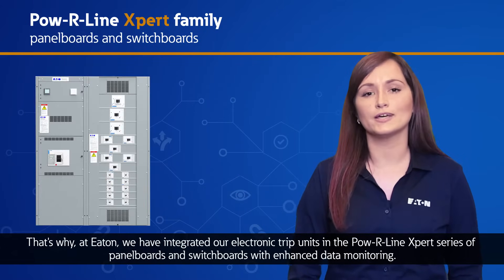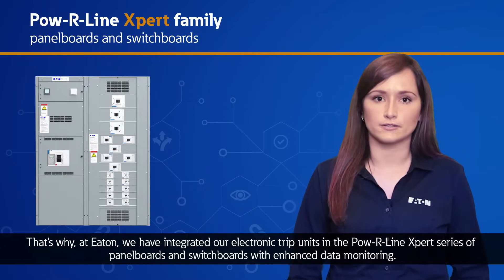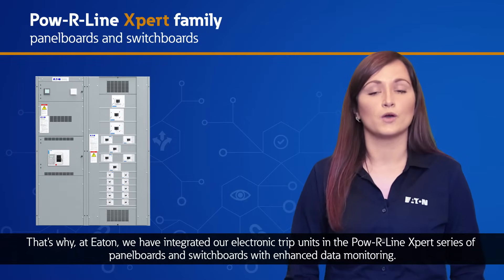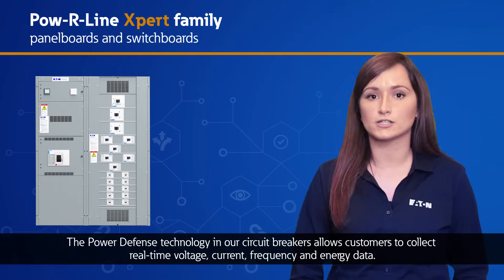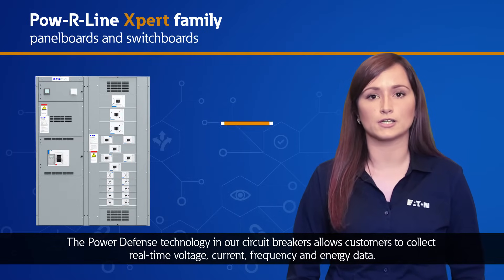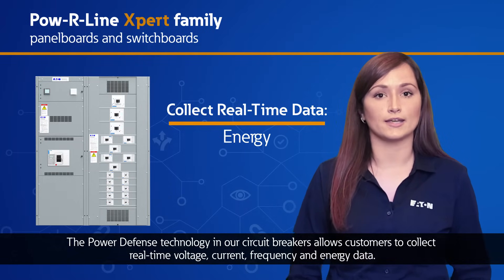That's why at Eaton, we have integrated our electronic trip units in the Powerline Expert series of panel boards and switchboards with enhanced data monitoring. The power defense technology in our circuit breakers allows customers to collect real-time voltage, current, frequency, and energy data.